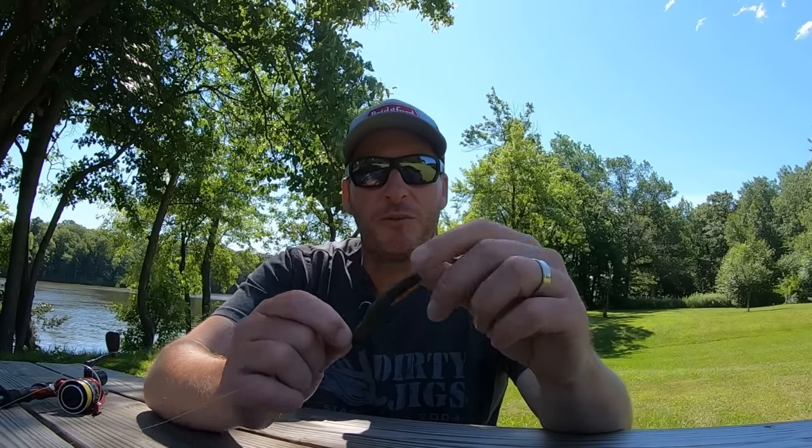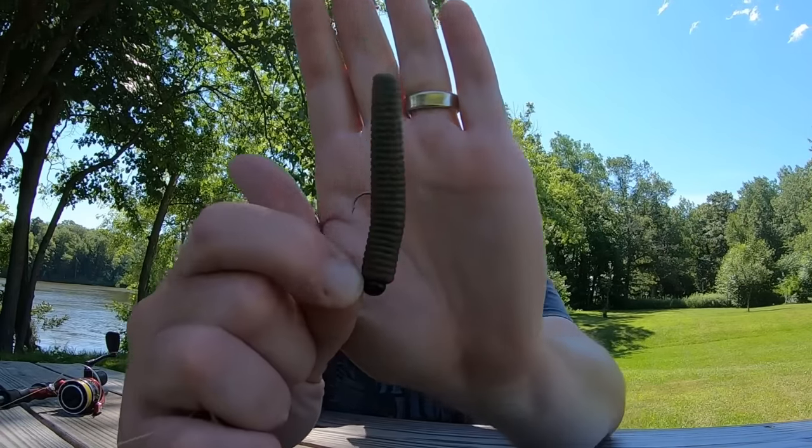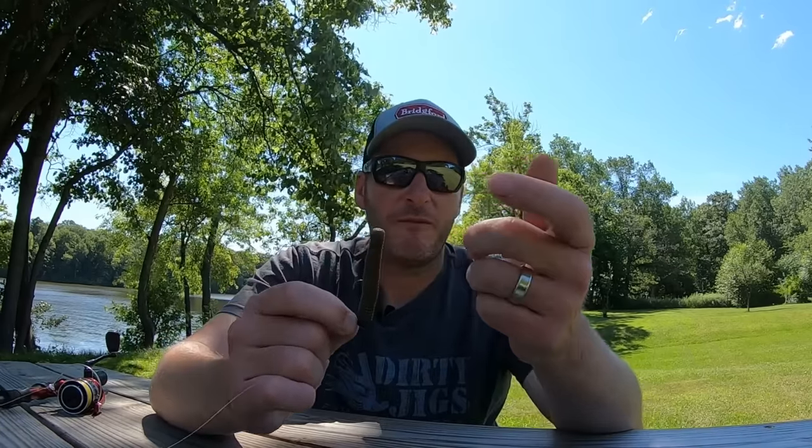Before I share those retrieves, I want to get into the actual setup I use since I always get setup questions. From a bait perspective, I like to throw two baits: the Maxcent Little General by Berkley, which is what this is, or the Straight Finesse TRD by Z-Man — that's a great bait too. The biggest difference between the two is the TRD floats and this one doesn't. If I'm looking for a faster fall, I usually like the Little General. If I'm looking to really slow my fall down, I'll use the Finesse TRD.